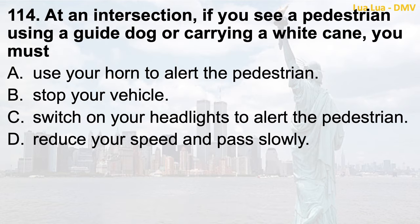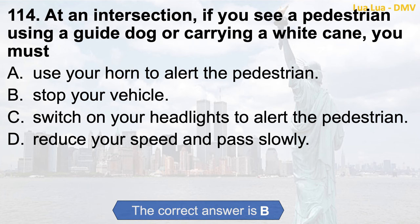Question 114. At an intersection, if you see a pedestrian using a guide dog or carrying a white cane, you must: a. Use your horn to alert the pedestrian; b. Stop your vehicle; c. Switch on your headlights to alert the pedestrian; d. Reduce your speed and pass slowly. The correct answer is b. Stop your vehicle.